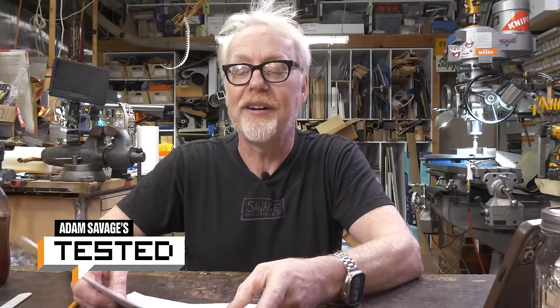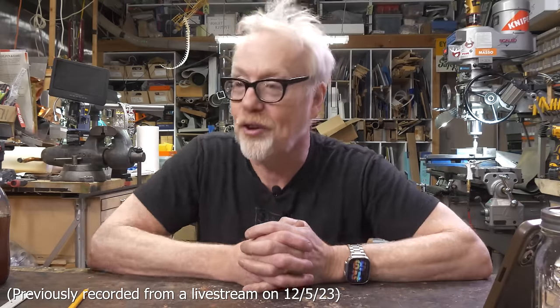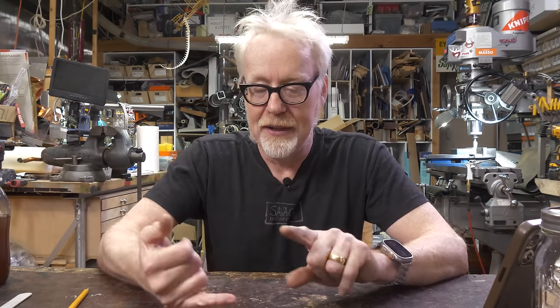If my shop were to double in size, C2 Lawson is curious what kind of things or machinery I'd add. Well, my shop is about to double in size, so here are the things I'm going to bring into the expanded shop. My vacuum former — my big vacuum former — I have a two-by-three foot vacuum former that went and lived with Frankie Bolito for a few years. Now it is back in San Francisco and it deserves to come back in here.